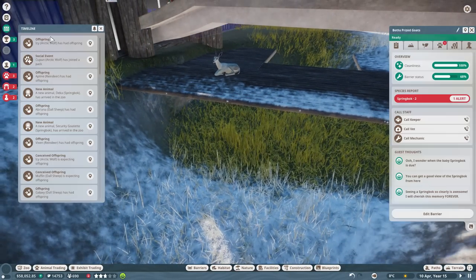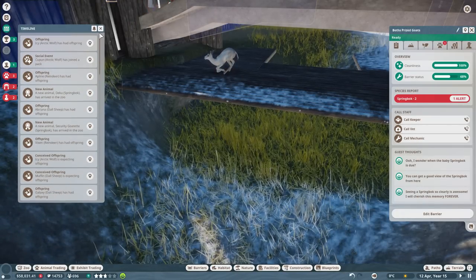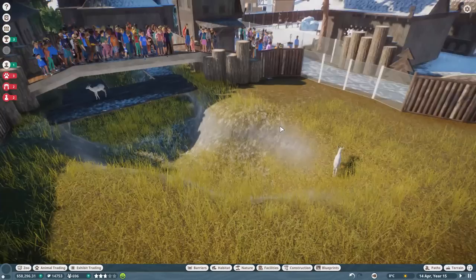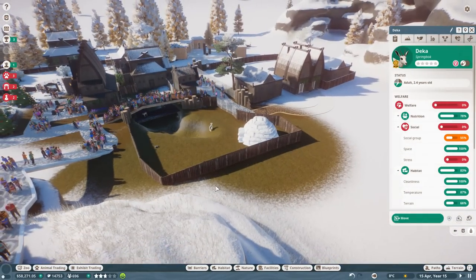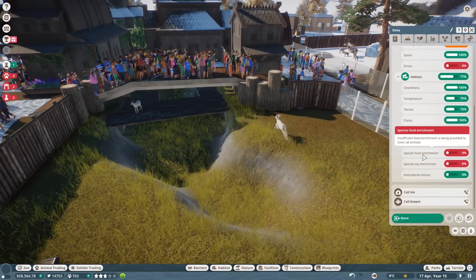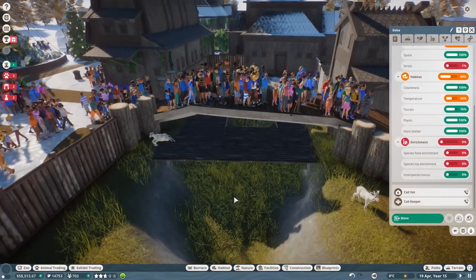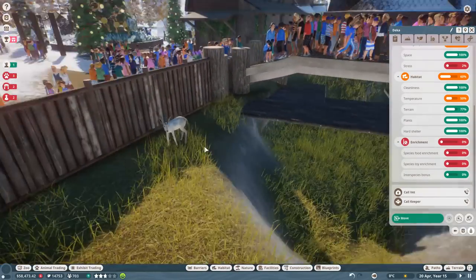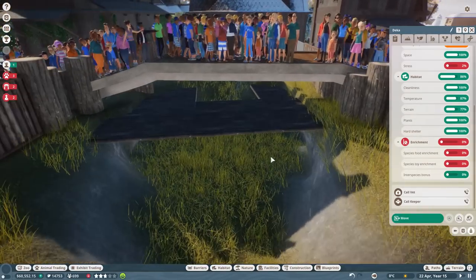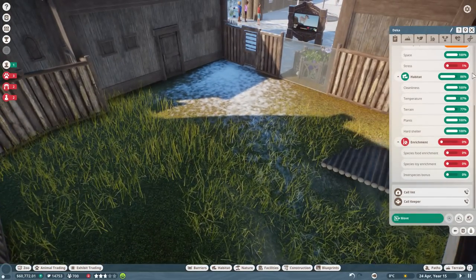Look at our little goats under the bridge — this is so cute! Also, where's my alert that Muffin was about to give birth? Our snowy land now has a spot where security goat should be feeling a little happier. They really want to hide, so let's add food and toy enrichment. Oh, that big jump! Our guest numbers are up to over 700 — probably the new wolf pup really helped.